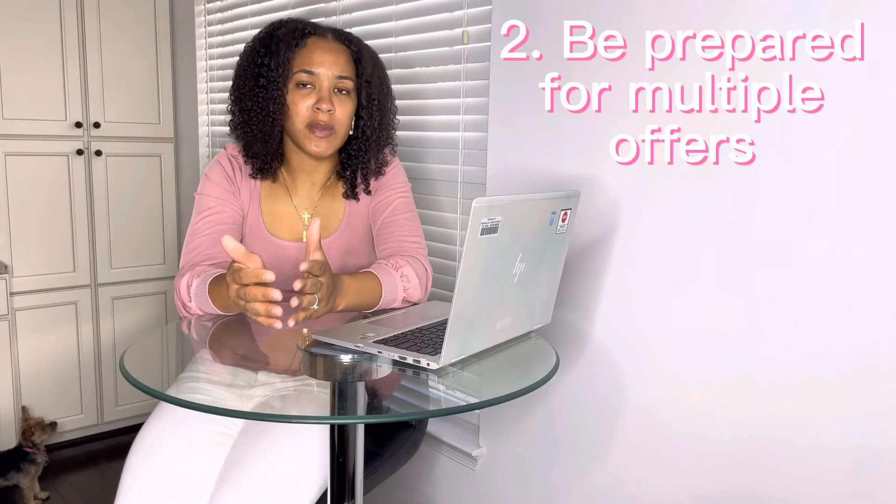Number two: be prepared for multiple offers. There is a possibility that you will have a lot of buyers fighting over your property. If you receive a lot of offers, it will be best to sit down with your agent and comb through each offer properly and thoroughly, because the highest dollar amount does not always win. For example, a buyer offering over asking price might also be asking for contingencies or closing cost assistance, while another buyer offering slightly less might not be asking for anything else on top of that.